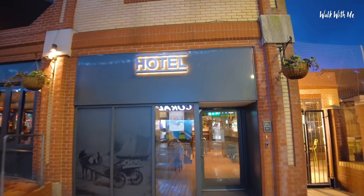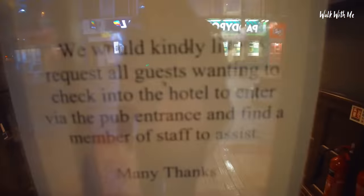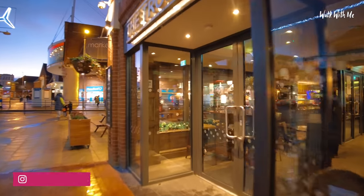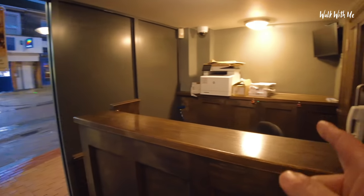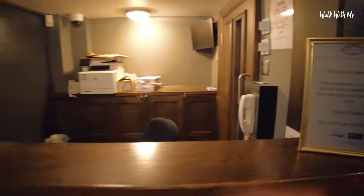It does have its own dedicated reception area, but you actually can't get in this way. It says you've got to go around into the bar to ask to be checked in. I've already done that, so I'll show you from this entrance. They do have a reception — it's obviously unmanned and you have to go to the bar, but someone would come here. There's also an exit out this way.